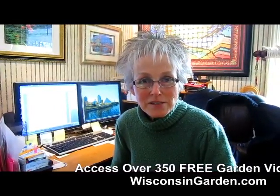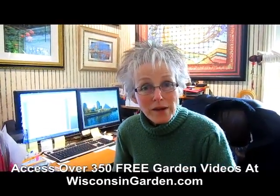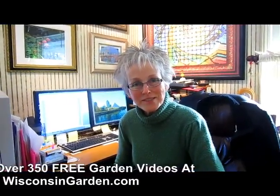Hi, this is Lynn from WisconsinGarden.com. Back a few years ago when we just started as Wisconsin Garden Net, we did about 300 videos. The very early ones, some visitors said they had difficulty hearing and understanding. So Rick, as his learning curve and talents have increased, decided to go back and redo them to enhance their quality. This is one of those videos. We hope you enjoy it — give us a thumbs up if you've learned something.